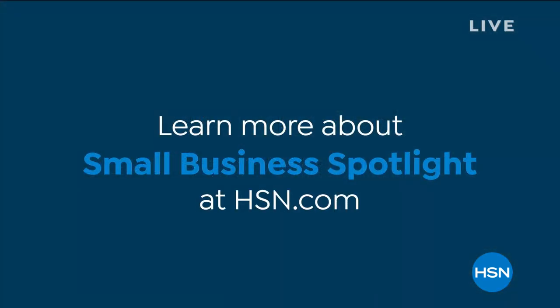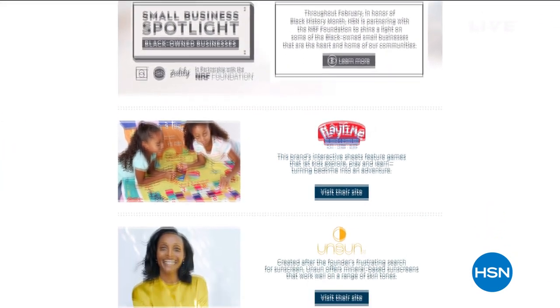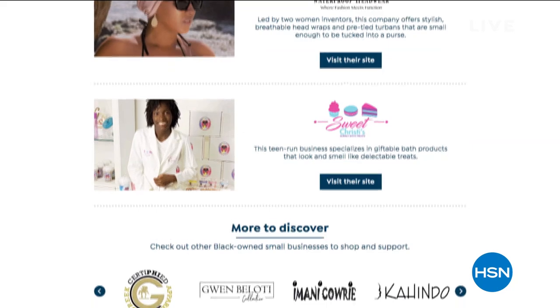Isn't that cool? I am absolutely inspired by her story. And you can check out all the stories that we've been featuring throughout the month if you go to hsn.com, including Sweet Christies Bubble Bath Treats and of course the other businesses that are part of our HSN and QVC community.